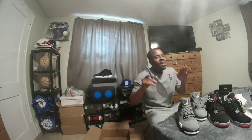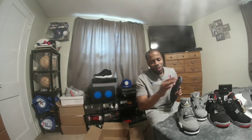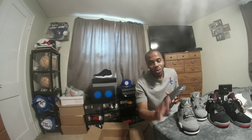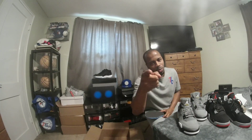All right, enough of that — let's get to the super zoom so you can see the ins and outs of this shoe that you probably couldn't see with the naked eye. Subscribe to me and I'll subscribe to you. Count your blessings — every day is a blessing, don't take it for granted. Let's get to that super zoom.